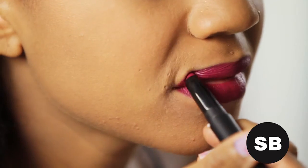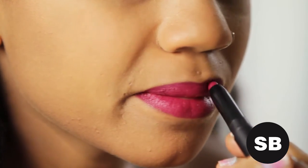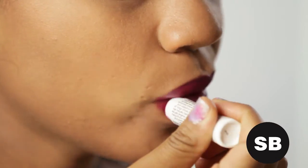When all else fails, a poppin' lip color saves the day. So apply ELF's Berry Matte Lip Color alone or with a balm for a glossy effect.